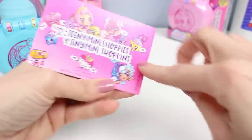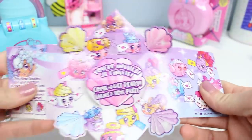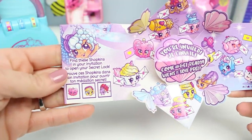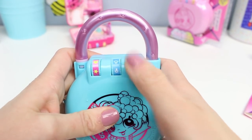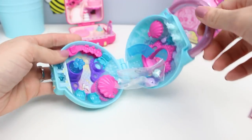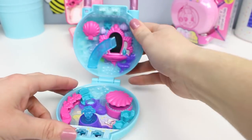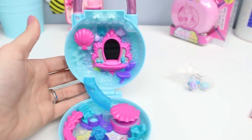Let's read our invitation. The pop-up part is different — it's all under the sea-ish. We need to find those ones: heart, seashell, and a kiss. Heart. Seashell. Mwah! Here we go. Oh, that's pretty — it's see-through.